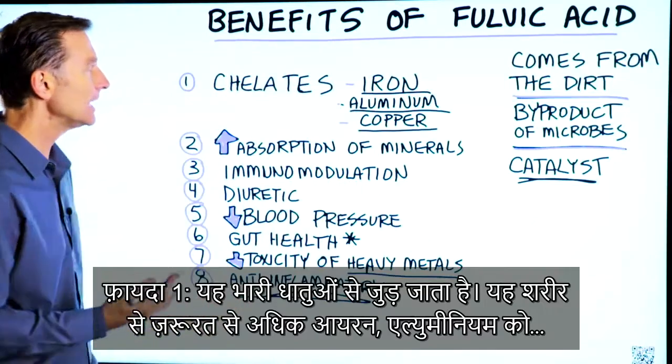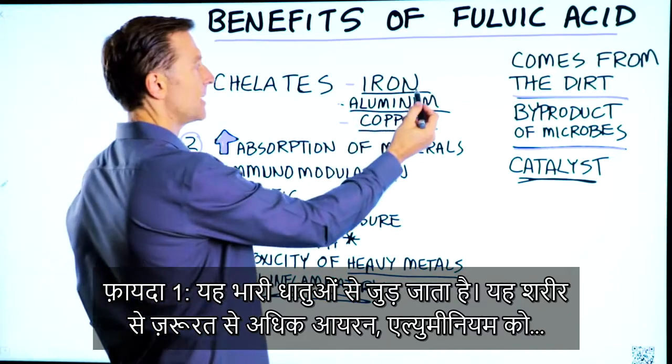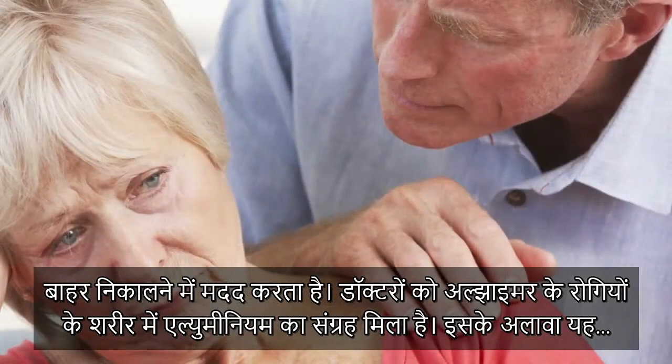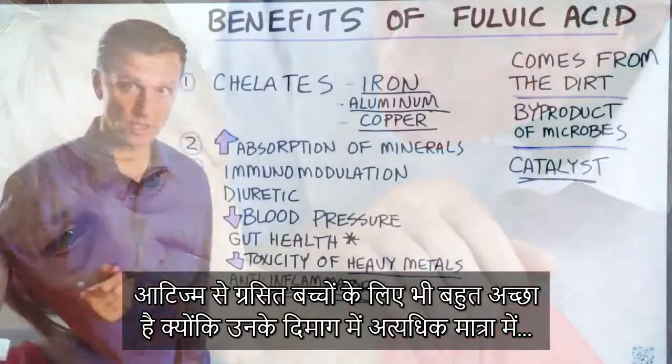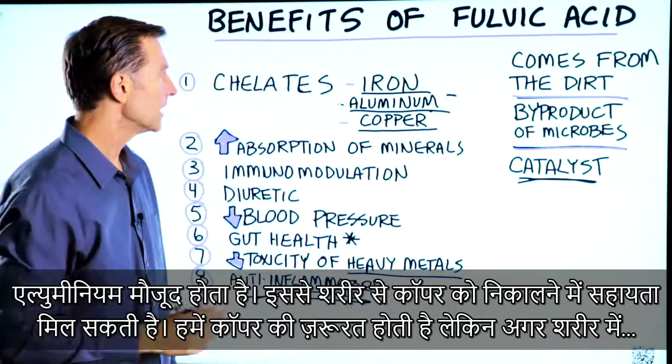Number one, it helps chelate heavy metals. So it helps pull out excess amounts of iron and aluminum, because they found aluminum deposits in the plaquing in Alzheimer's patients. Also, it's really good for an autistic child as well, because there's usually higher amounts of aluminum in the brain.